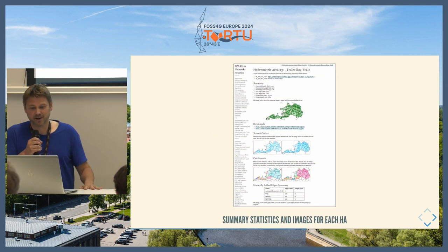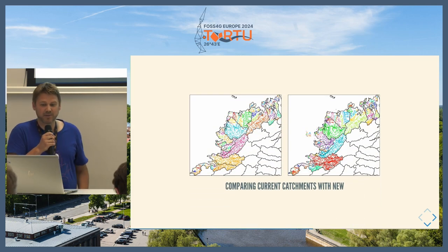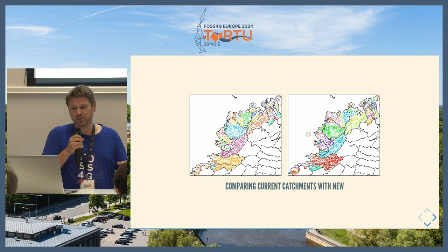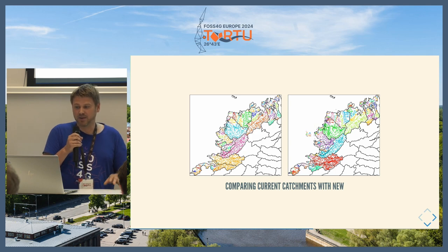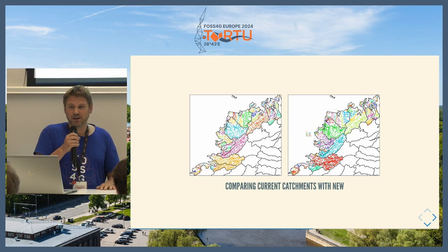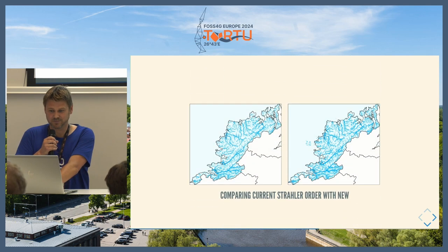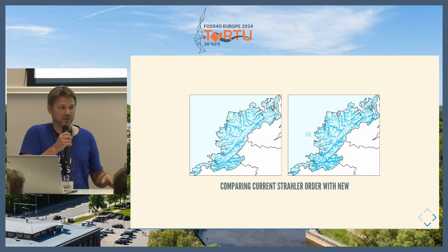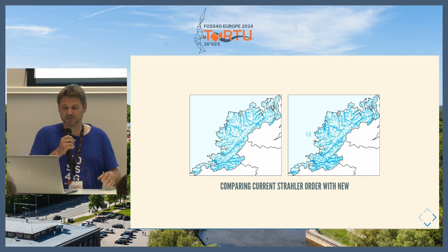After completing each hydrometric area, we get all the summary stats and generate automated images using WMS. We compare catchments from the current network with the new network — getting all the edges that connect down to a sink, where rivers meet the sea, and comparing colors between the current and new network. Sometimes that highlights a connection that should have been broken and everything would be the wrong color. Similarly with flow, if we'd incorrectly connected two bits of the new network, you'd see a massive river that in the current network was a first-order stream, indicating an issue to investigate.